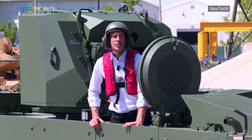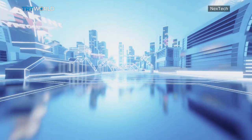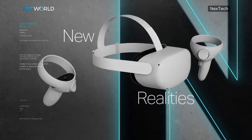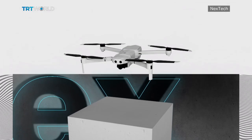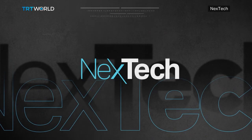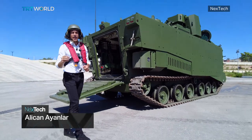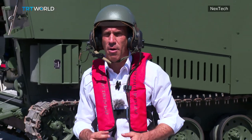Come with me as I take a ride on one of Turkey's most advanced amphibious assault vehicles. This is the Zaha Marine Assault Vehicle, or MAV for short. It's designed and manufactured by a company called FNSS, one of Turkey's leading defense companies when it comes to armored vehicles.